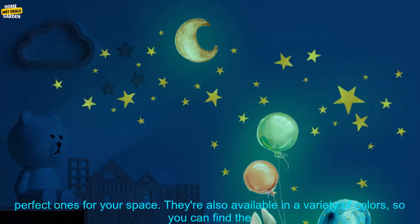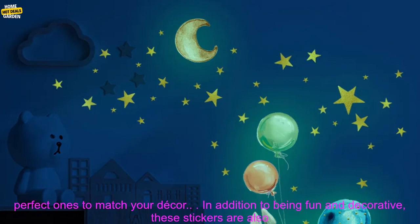These stickers come in a variety of sizes, so you can choose the perfect ones for your space. They're also available in a variety of colors, so you can find the perfect ones to match your decor.